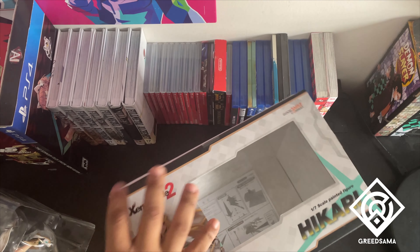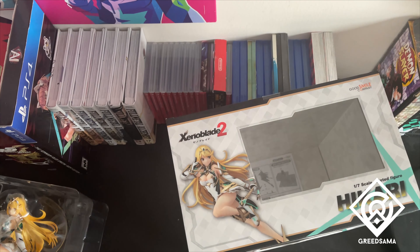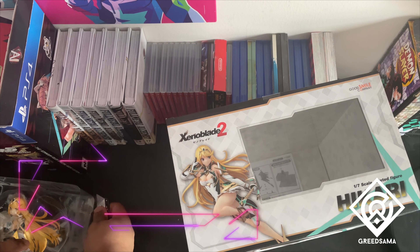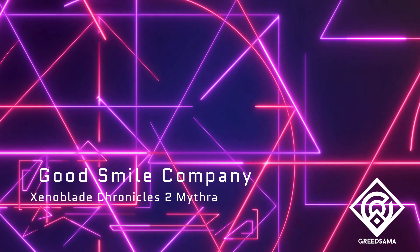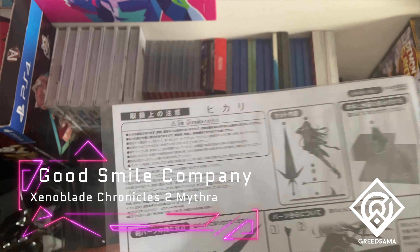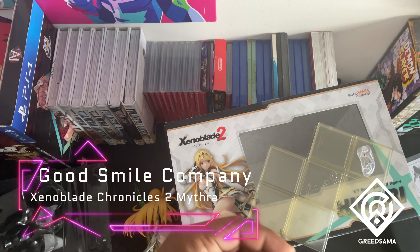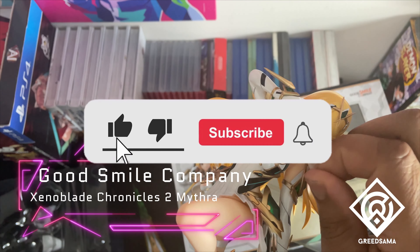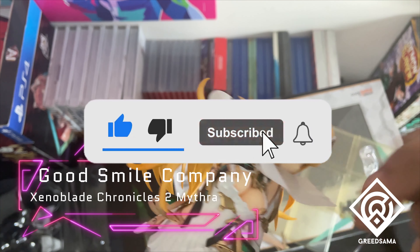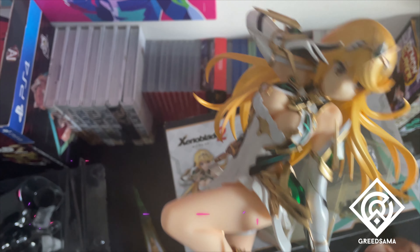I really love having duos of figures because they look great when you have something that looks good together — like a couple. Having two great looking figures together looks really amazing, and there is no better looking figure in my collection than these two right here. They are, hands down, the best looking figures I've ever really seen.